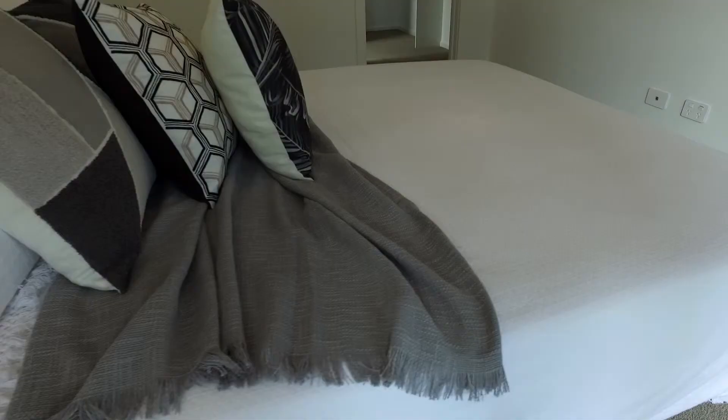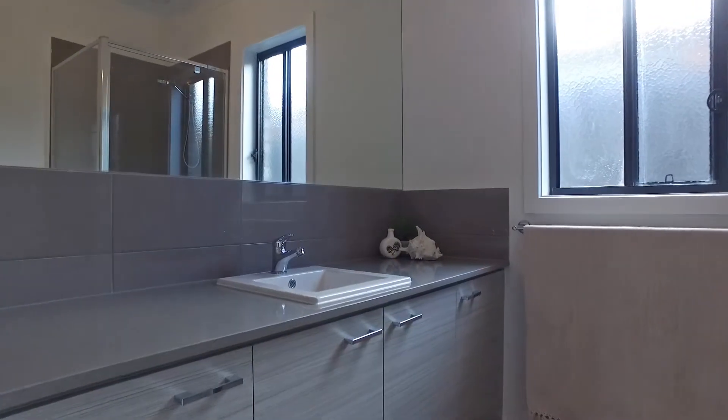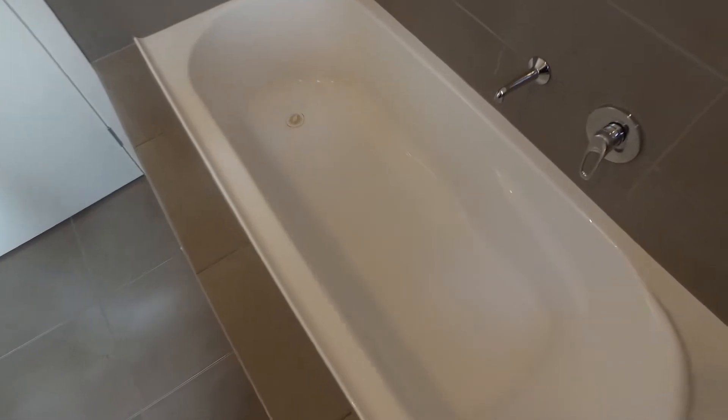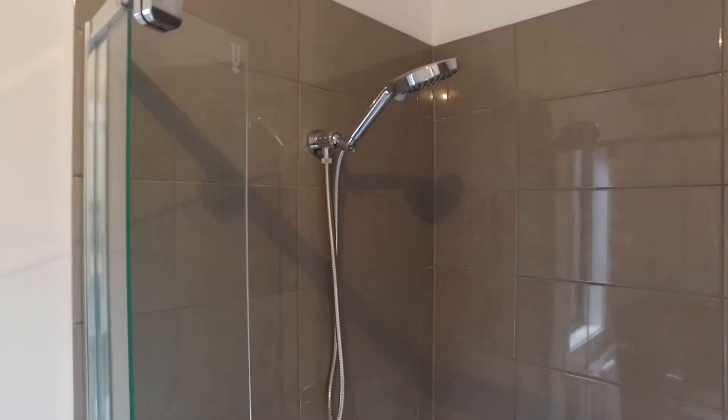We have four light filled bedrooms including master with walk-in robe, en suite and its own private access to the Alfresco area. The bathroom includes separate bath, shower and vanity with Caesarstone bench tops.